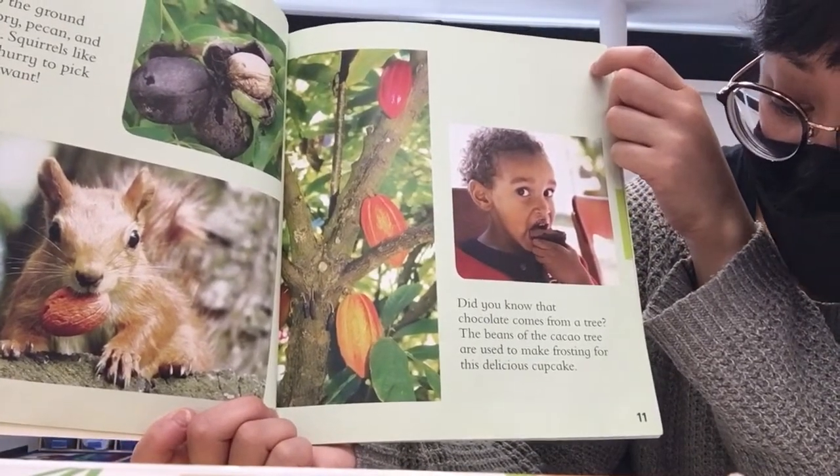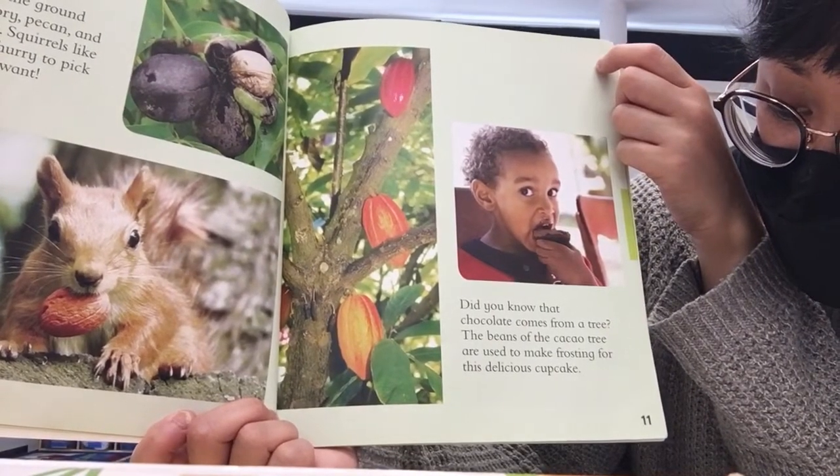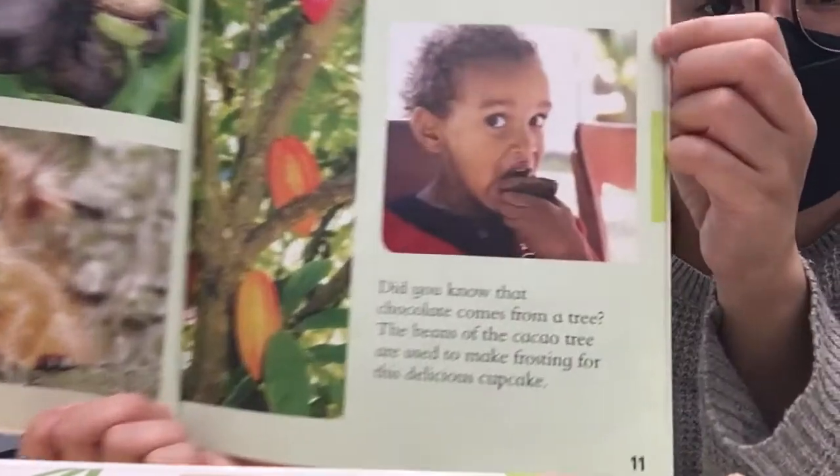Did you know that chocolate comes from a tree? The beans of the cacao tree are used to make frosting for this delicious cupcake.